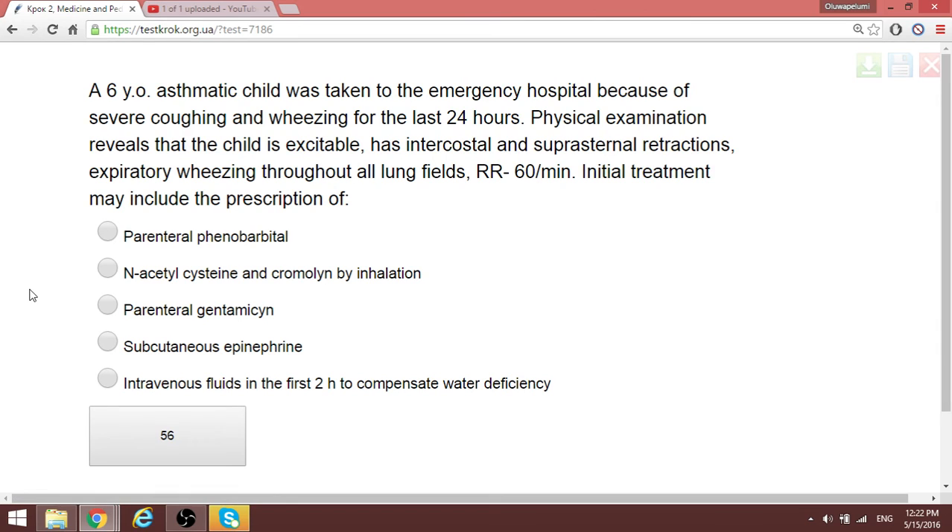A six-year-old asthmatic child was brought to the emergency with severe coughing and wheezing for the last 24 hours. Physical examination shows the child is excitable with intercostal and suprasternal retractions and expiratory wheeze throughout all lung fields. Respiratory rate is 16 per minute. This is status asthmaticus — a very severe asthmatic attack. The first-line treatment in the protocol is the administration of a beta-2 agonist, specifically subcutaneous epinephrine.